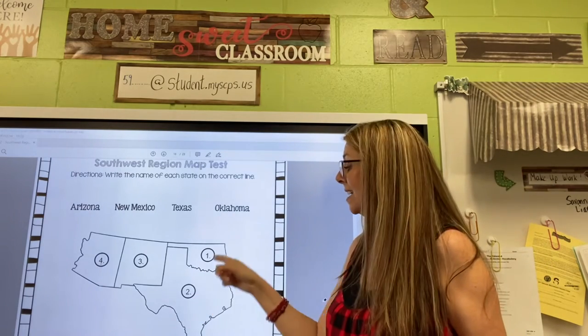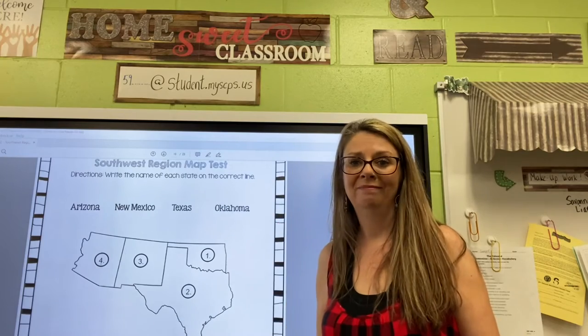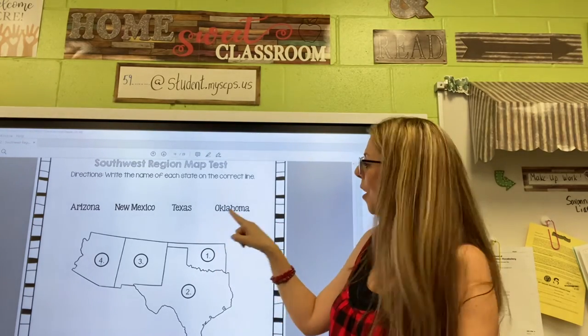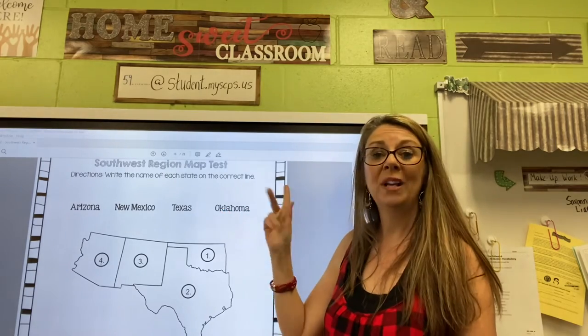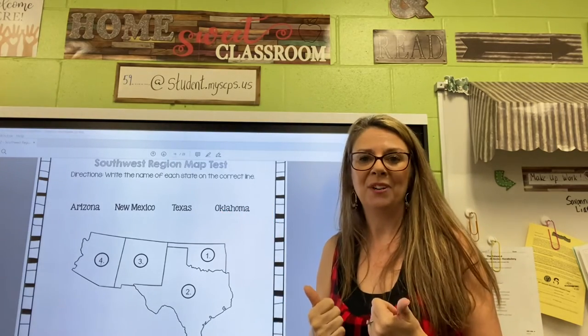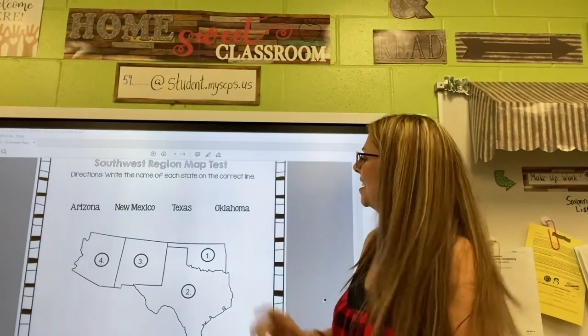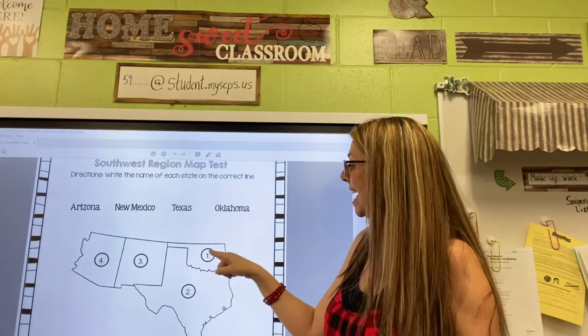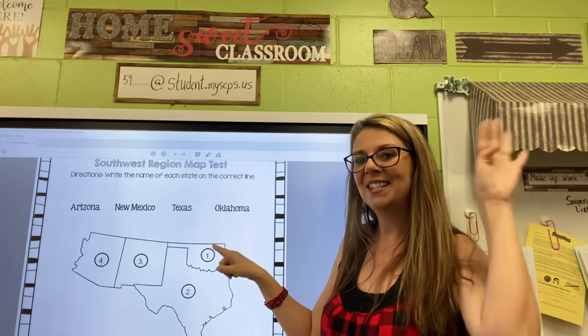And their friends said okay — this is Oklahoma. If you look at the word Oklahoma, it has the letters O-K at the beginning of the word. So they texted their friends and their friends said okay. This state is Oklahoma.